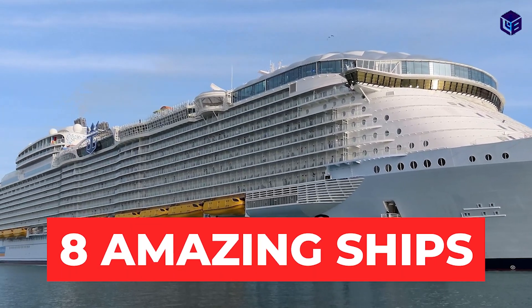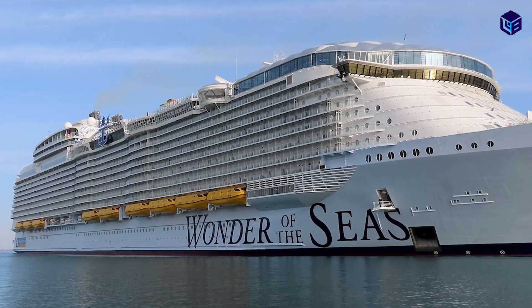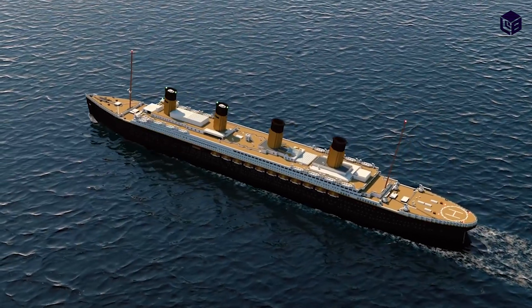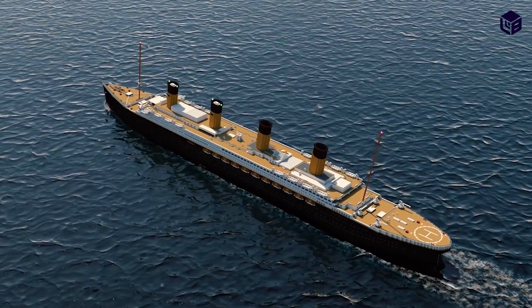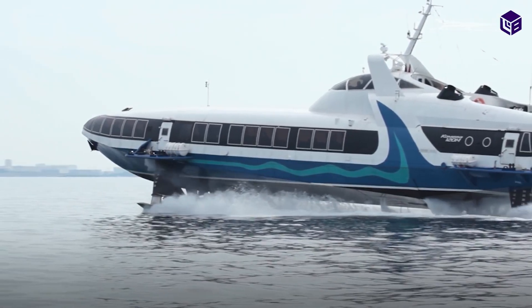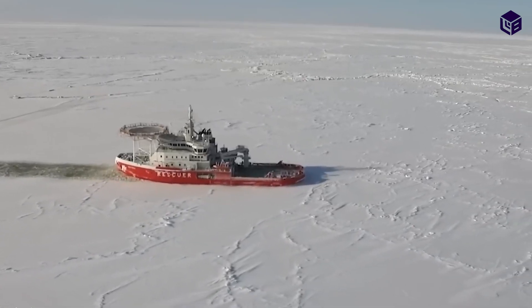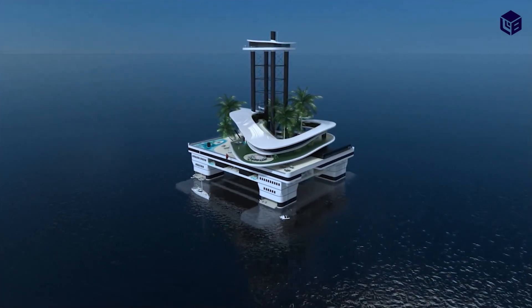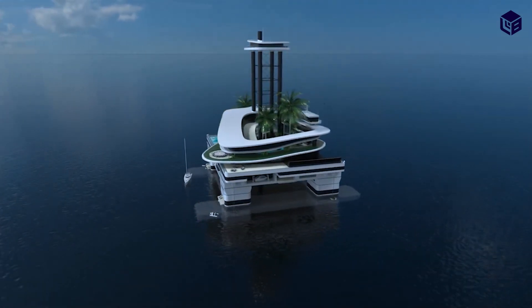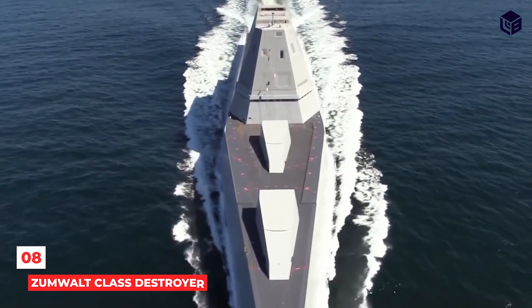Welcome to 8 Amazing Ships. Let's start with Number 8: the Zumwalt Class Destroyer.